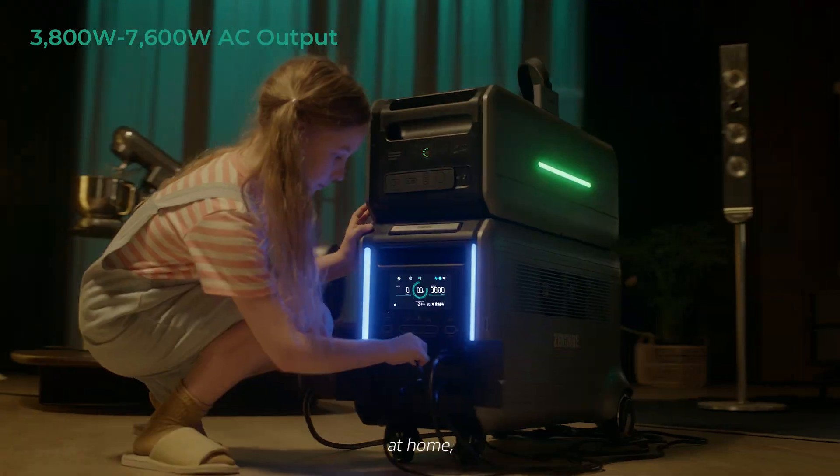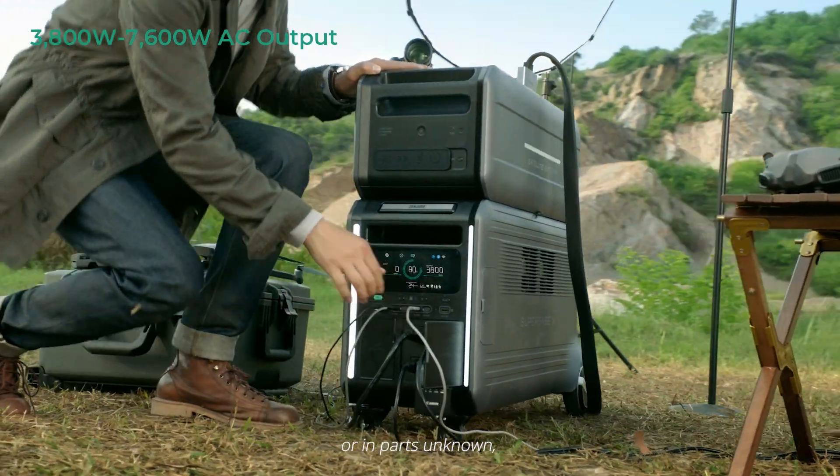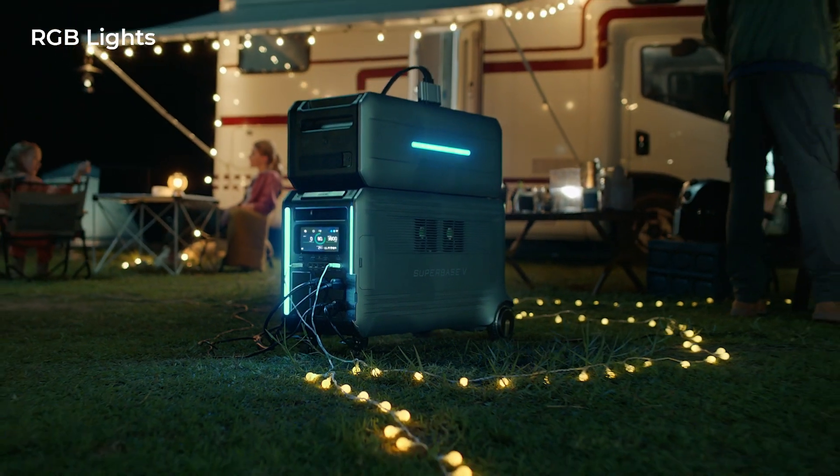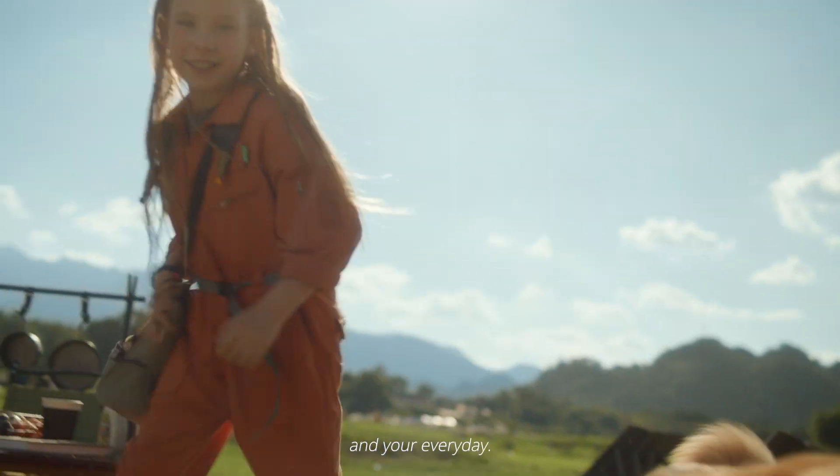Off-grid, at home, or in parts unknown, Superbase V has your back — empowering your work, your play, and your everyday.